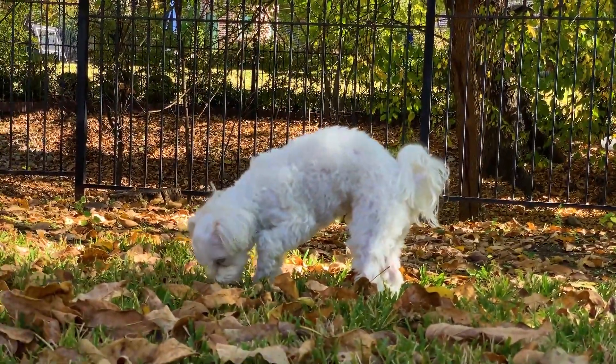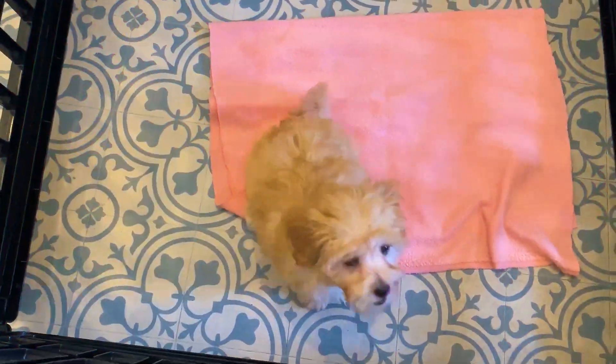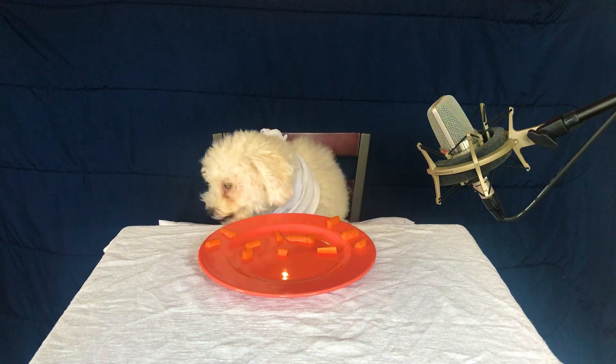Maltipoo is a cute hairy dog with beady eyes that is considered a designer breed and is not recognized by the International Canine Federation. Moreover, recognition is out of the question, as the most handsome Maltipoos appear only in the first generation of crossing between a toy poodle and a Maltese.